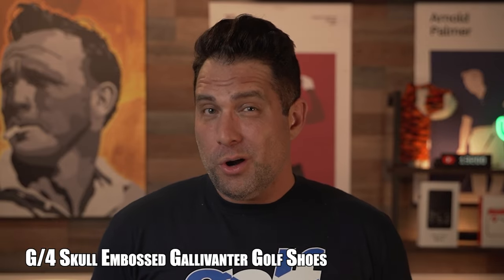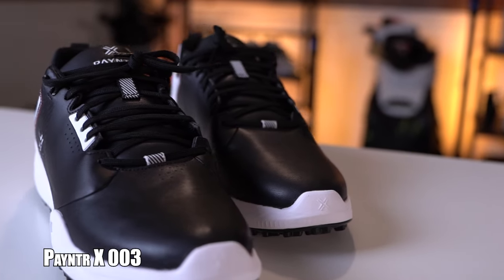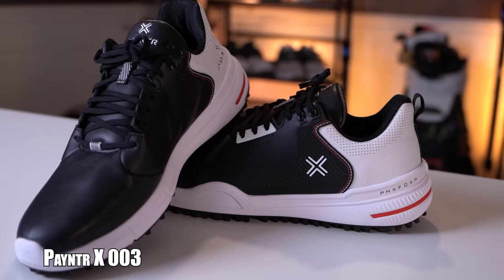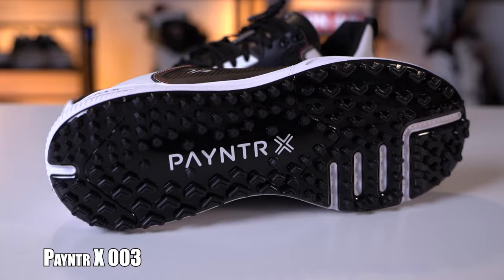Next up on my list, what I feel are the best spikeless shoes that most of us can probably afford, are the Panter X 003F's, coming in at $139.99. The X 003F shoe has been one of the most popular spikeless shoes of the year. These utilize three-dimensional traction that limits rotational and linear movement, meaning you can actually stay centered over the golf ball throughout your entire swing.